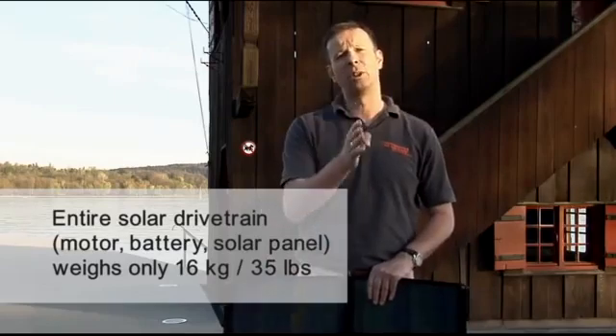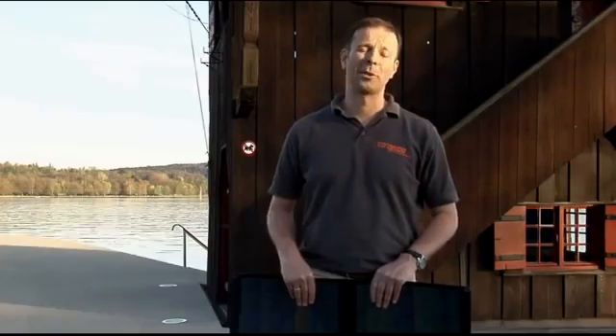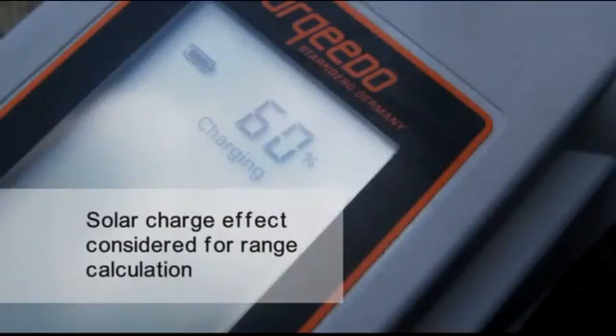The entire system — solar panel, motor, and battery — doesn't weigh more than a mere 16 kilograms or 35 pounds. It goes without saying that the range calculation in the tiller of the Travel takes the effect of the solar charge into consideration when calculating the remaining range.